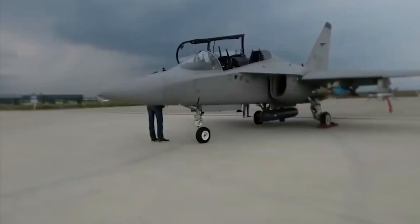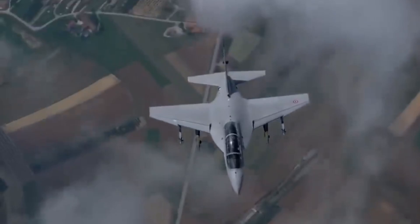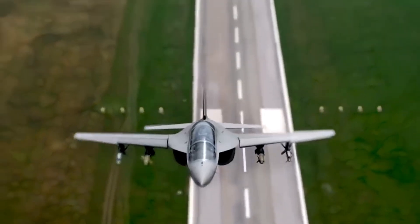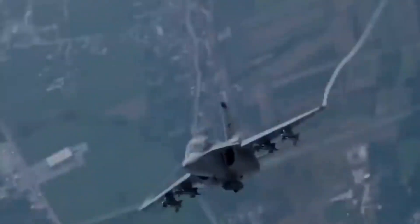In an age where air forces are preparing for 21st century warfare, the Leonardo M346 Master stands out as a critical asset. Part trainer, part fighter — all innovation. It's not just shaping the next generation of pilots; it's shaping the future of aerial combat itself.